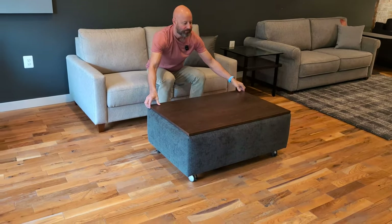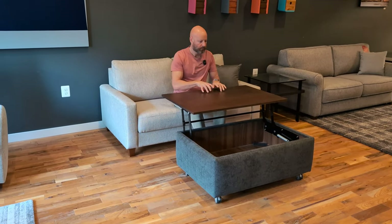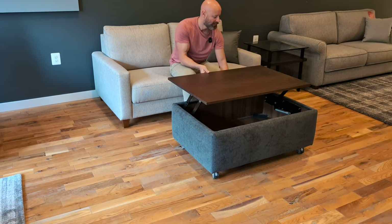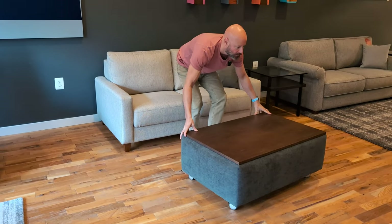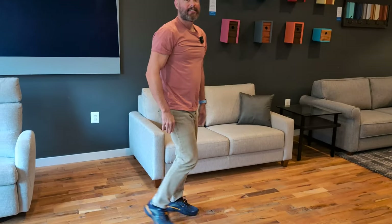Right in front of the Nico — which is the sofa Michael is sitting on — is the functional coffee table. The really cool part about it is it has storage. When you're eating in front of the TV or doing some work, that's nice. And one of the really nice parts about it, when you're using it in front of a sleeper sofa, is it rolls out of the way. So you don't have to carry a heavy coffee table — it's super easy to set up for guests.